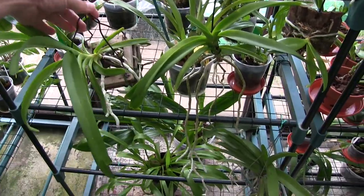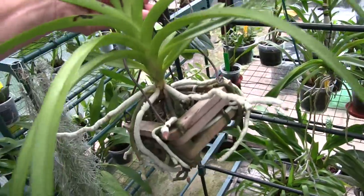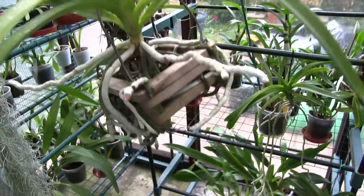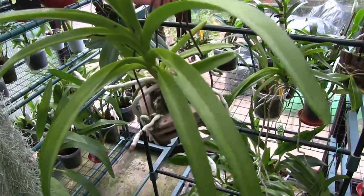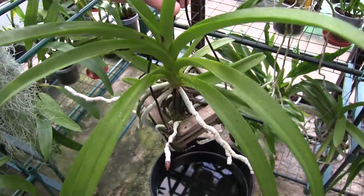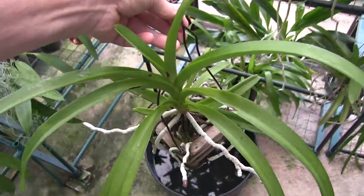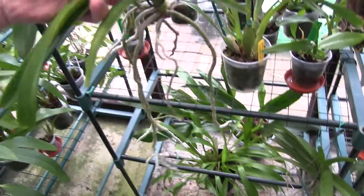Let's get these smaller vandaceous ones out of the way. This was bought as a seedling — it's growing quite nicely and has got a good root system — it has lost its tag and it's got a name about eight foot long, which as a seedling I can't be bothered with. When we get to blooming stage we'll worry about it; I'm just in the process of dunking so it's a good time to get them together.